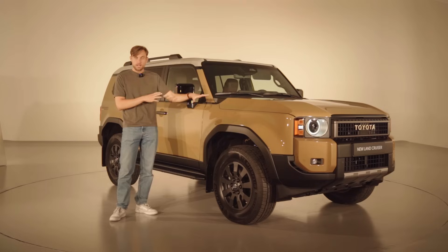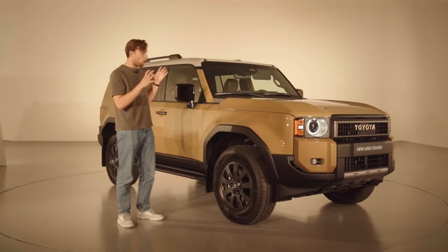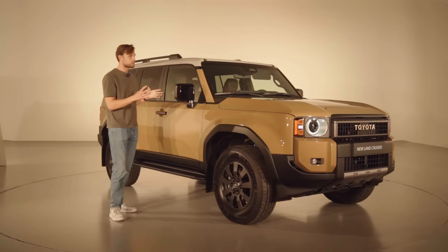This will be a bit of a prototype — not all the specs are there — but hopefully I'll be able to give you some sort of idea of what the new Toyota Land Cruiser is.